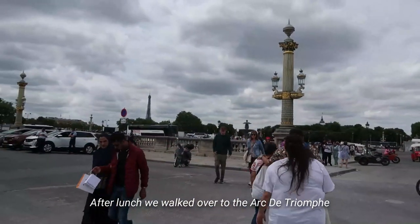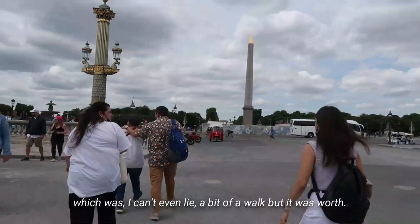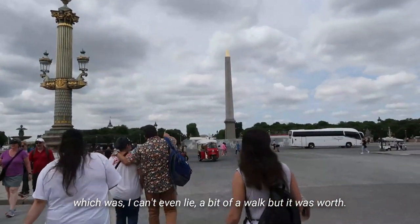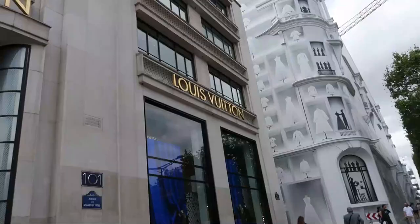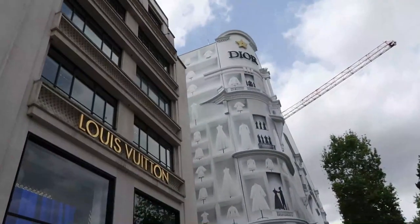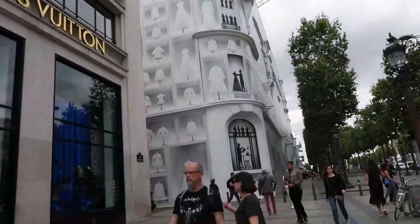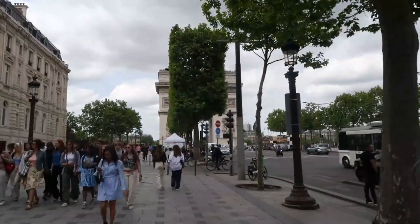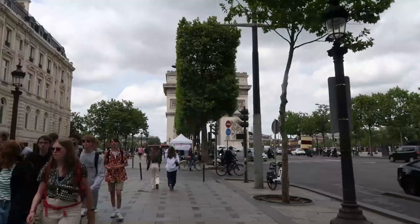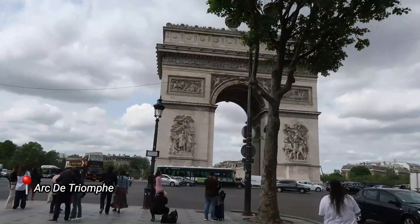After lunch we walked over to the Arc de Triomphe, which I can't even lie was a bit of a walk, but it was worth it.